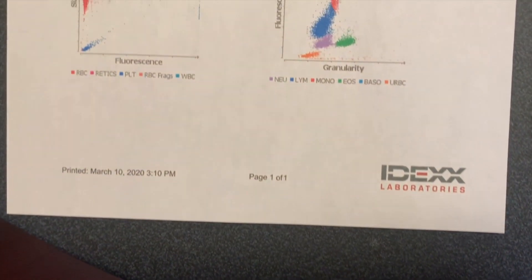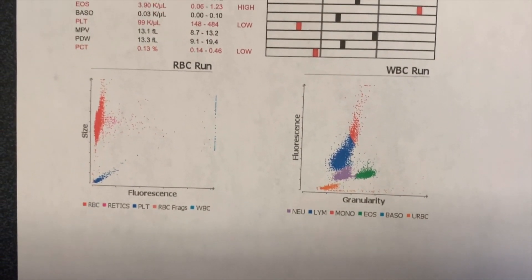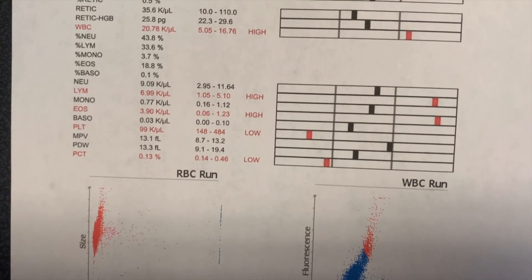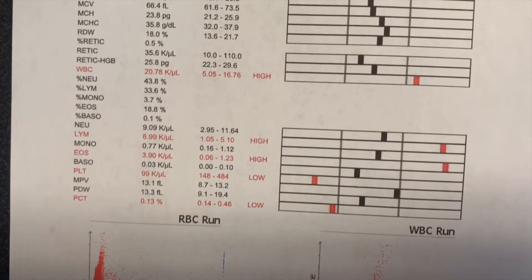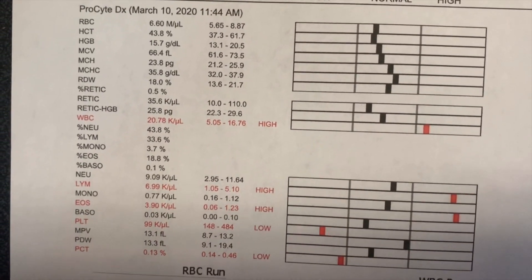The minimum database consists of a complete blood count or CBC, a chemistry panel, and a urinalysis. The CBC looks for three primary things. First, red blood cells, which are the oxygen-carrying cells of the body — are there any signs of anemia or dehydration? Sometimes that will show up on a red blood cell count.